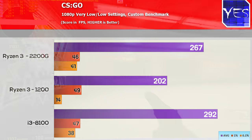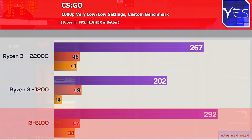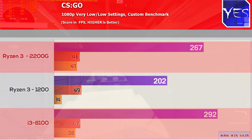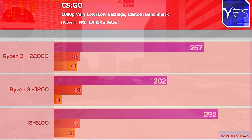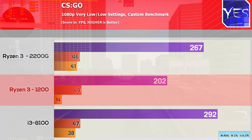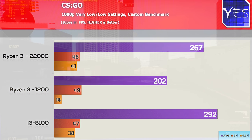Moving to competitive multiplayer titles, in CSGO the i3-8100 scored a small victory over the 2200G, which then beat the Ryzen 3 1200 by quite a sizable margin. If you play CSGO, I wouldn't go with the Ryzen 3 1200 out of the box unless you know how to overclock it. The 2200G or i3-8100 would be your best bet.